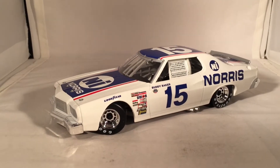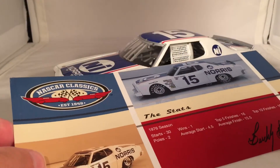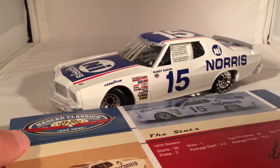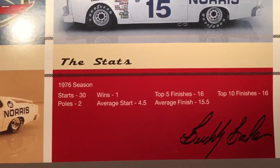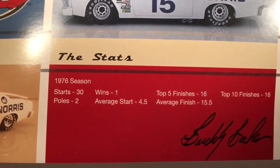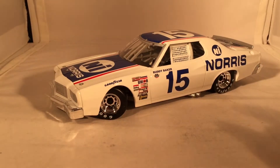Because it's a NASCAR Classics release, this does come with the stats card. Interesting to note that the sample on the card doesn't have a window net, but they did add that, so that's nice. Other than that, it's basically the same. You can see the stats on this car — you got a win, got two poles, average finish is 15.5. These are kind of nice, but I would rather have it on the back with that same kind of bio that's on the box of the car.